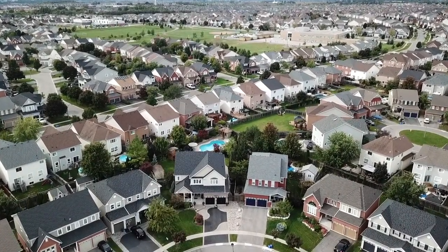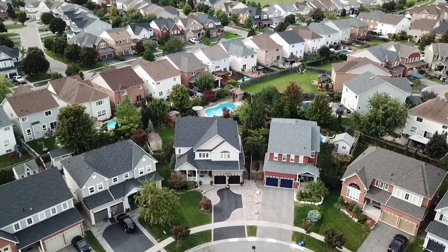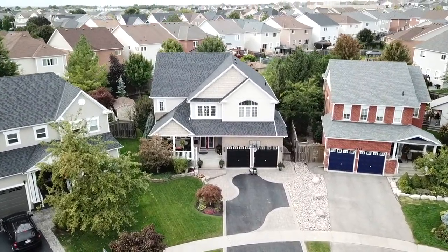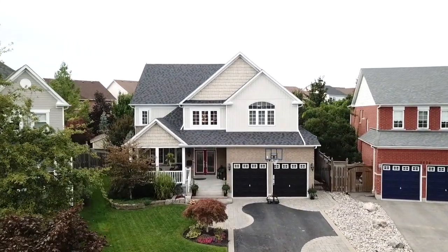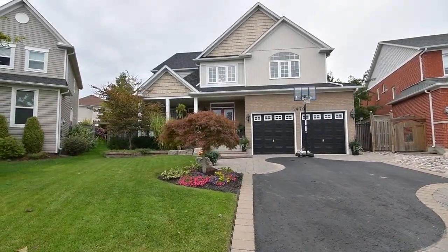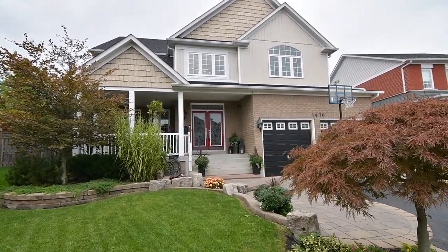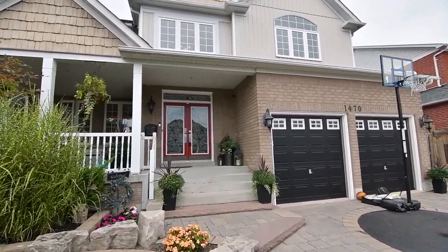Welcome to 1470 Alder Grove Drive, a four-bedroom, five-washroom executive home situated on a premium-sized lot within the Taunton community of North Oshawa. This home showcases extensive stonework and landscaping front and back, a covered front porch with a spacious sitting area, double front entry doors with a transom, their glass panels accented with wrought iron inserts, as well as a stunning backyard oasis professionally designed with entertaining and family enjoyment in mind.